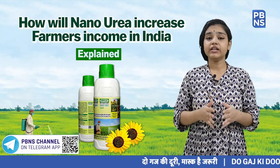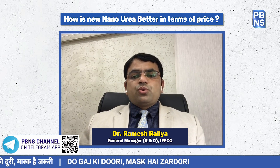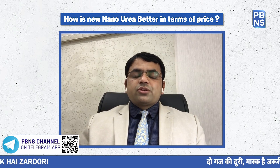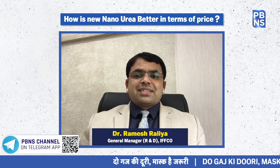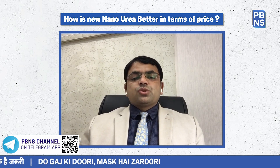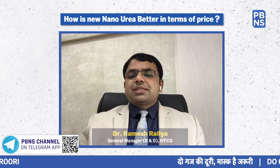How is Nano Urea better in terms of price? The price of one 500ml bottle of Nano Urea is about 240 rupees, inclusive of all taxes, and there is no subsidy on this product as of today. One bottle of Nano Urea gives equal or better results compared to conventional urea. The nitrogen use efficiency of conventional urea is just 30 to 40%, so from an economic perspective, Nano Urea is much cheaper.